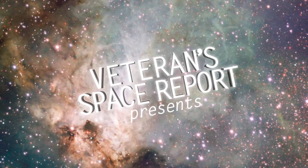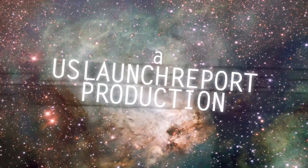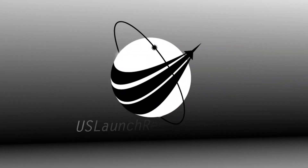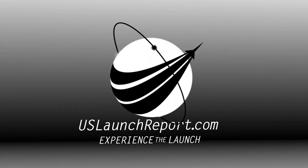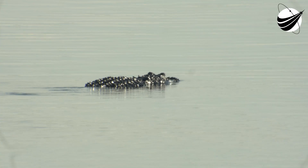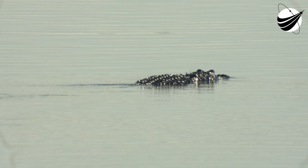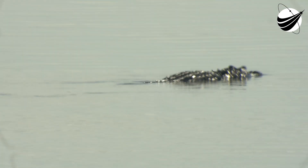Good morning! It's Saturday, November 12th, and you're looking at a live view of Falcon 9 awaiting its 11:06 a.m. Eastern Time launch from Space Launch Complex 40 at Cape Canaveral Space Force Station. Welcome to our live coverage of the Galaxy 31 and Galaxy 32 mission for our customer, Intelsat.